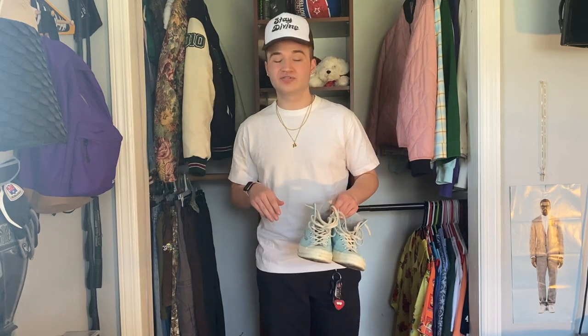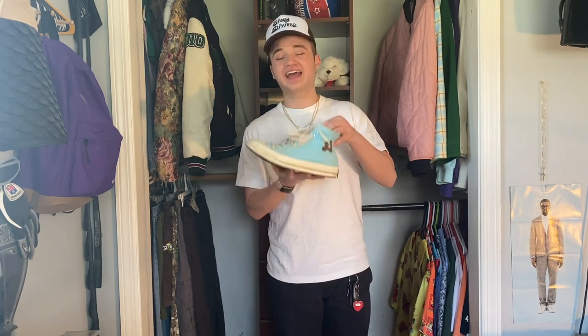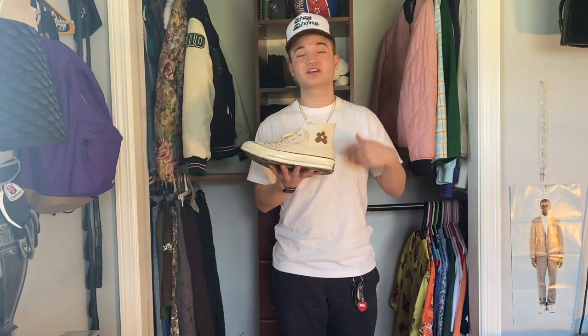Up next we have the Clear Water Chuck Taylors. I got these shoes as part of the Camp Flog Gnaw 2018 pack — which, believe it or not, was actually the first video I ever uploaded on the channel, a video of me unboxing the Camp Flog Gnaw 2018 VIP pack. I've also got a ton of memories associated with them because I wore them while I was at Camp Flog Gnaw. As you all know, I really love light blue and brown, so I love love love the colorway on these.